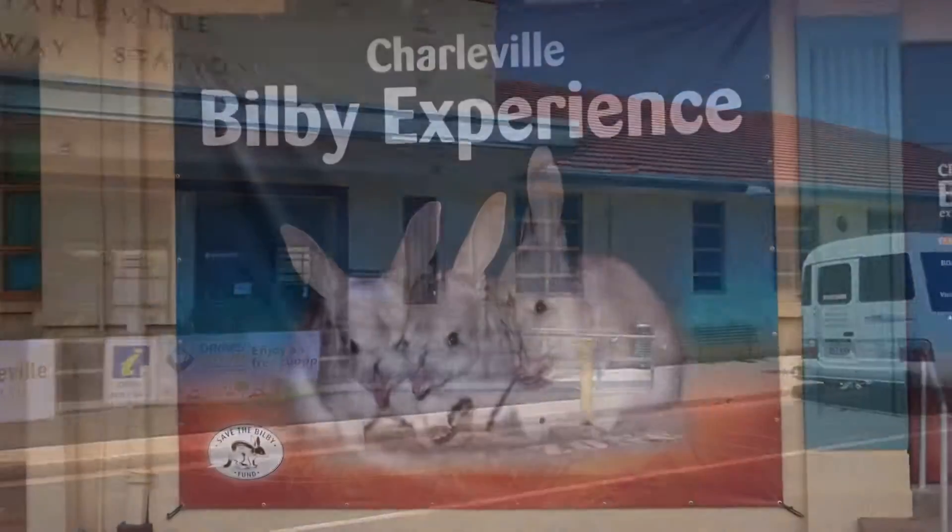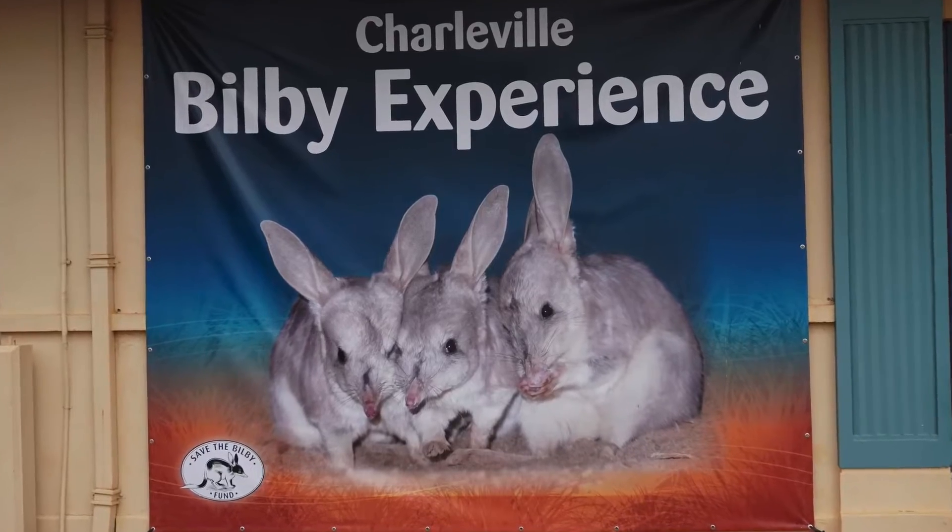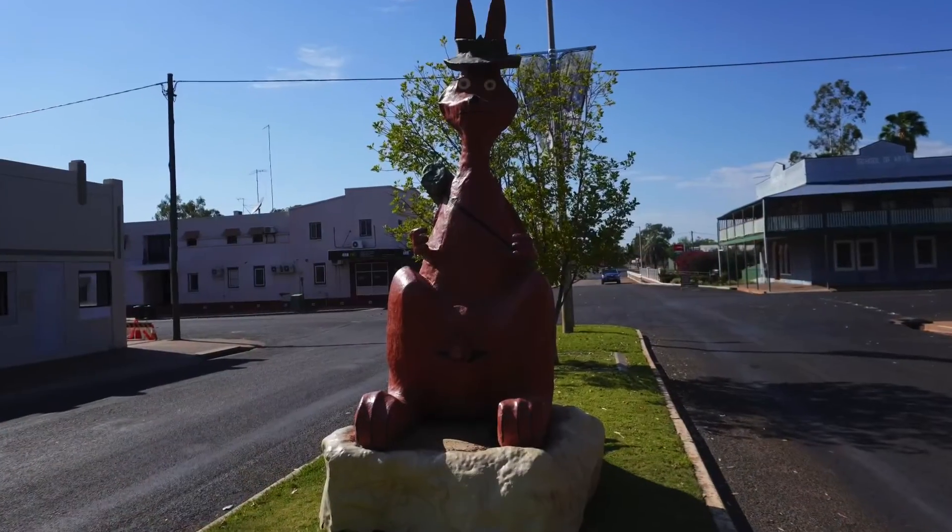How to fill in 48 hours during a visit to Charleville in southwest Queensland. It isn't that difficult.